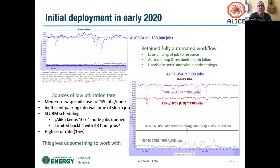The good news is we did this initial deployment. For scale reference: the normal ALICE grid runs 130,000 jobs; the two production facilities in the US at BNL and LBL run around 5,000 jobs; the NERSC allocation if run 24-by-365 is around 700-800 jobs. We were able to deploy the system and retain the full automatic workflow of the grid. We're getting only about 100 jobs, but we can maintain late binding, auto cleanup, and resubmit on failures without doing anything special.